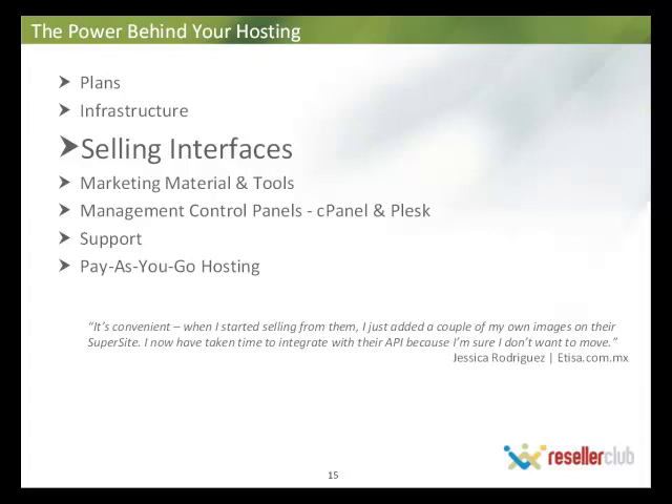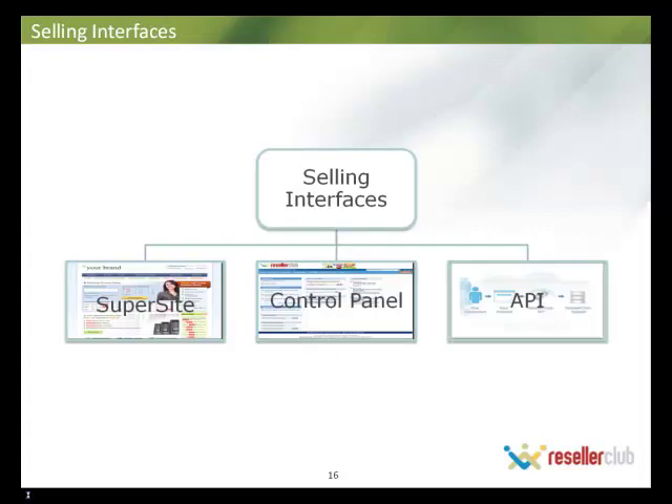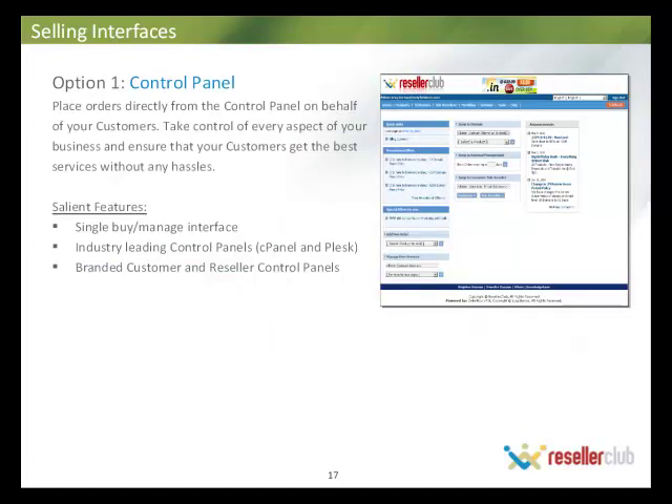Now let's look at selling interfaces — how you're going to be selling and provisioning all of these hosting products. It's a three-fold solution. First is the Supersite, a free ready-made website offered to all resellers who sign up with us. Second is the control panel, from which you can provision, sell, and manage products. Third is the API. From the control panel, you can place orders directly on behalf of your customers, get them immediately provisioned, and modify settings right away — managing and provisioning from a single interface with industry-leading cPanel and Plesk, and it's completely brandable.